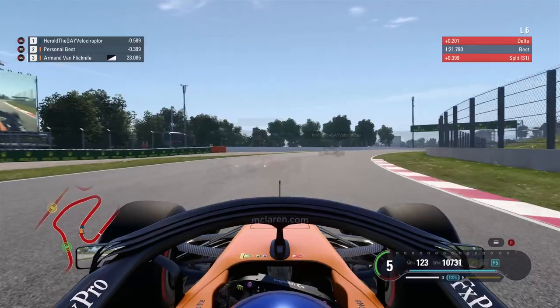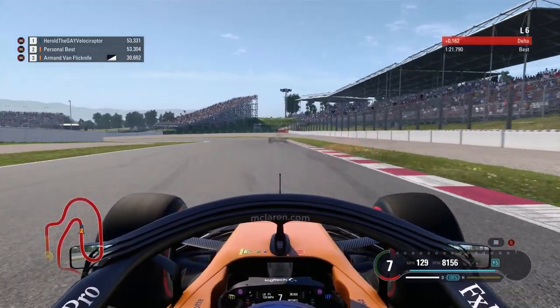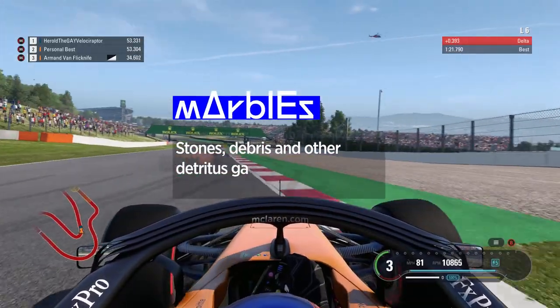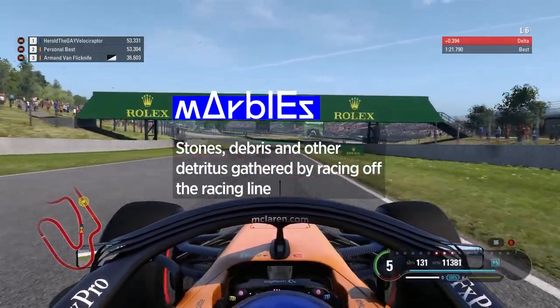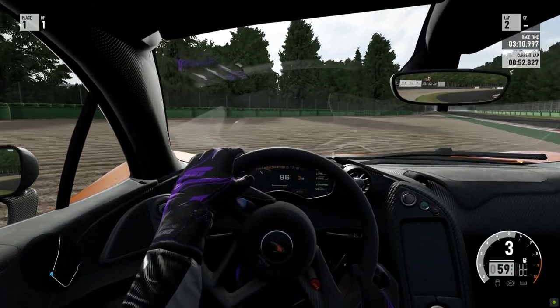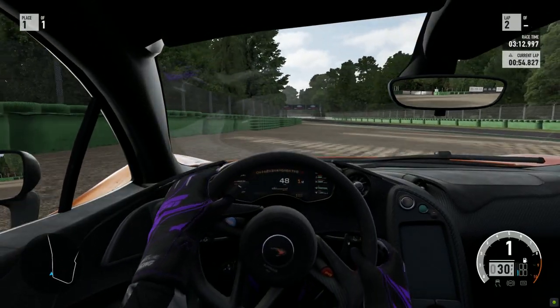Here's a fun one. If you veer off the racing line, your tyres will pick up tiny stones and other annoying bits of debris. These are known as marbles. They might be small, but they can have a big impact on your grip. Collect too many marbles and the rear will start to feel like a massive ice cube. The struggle is real, people.